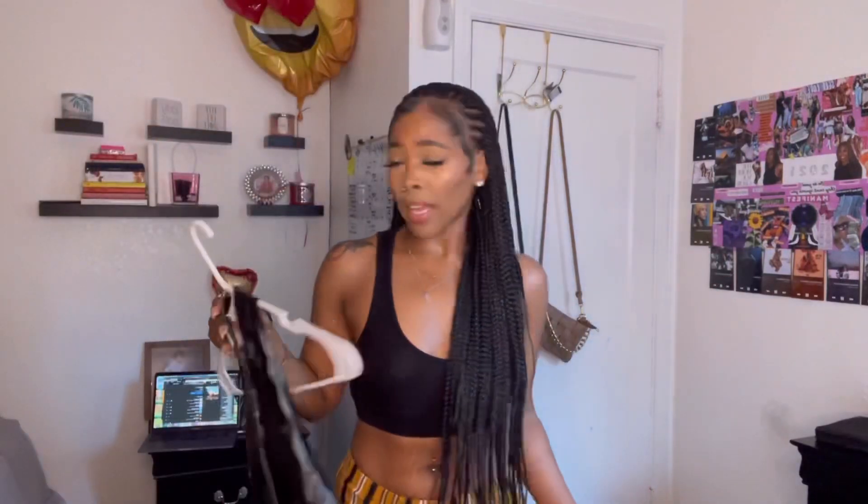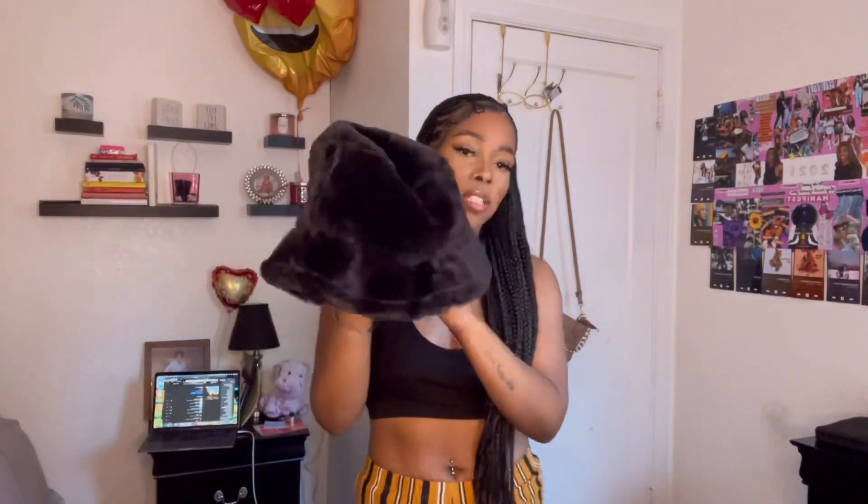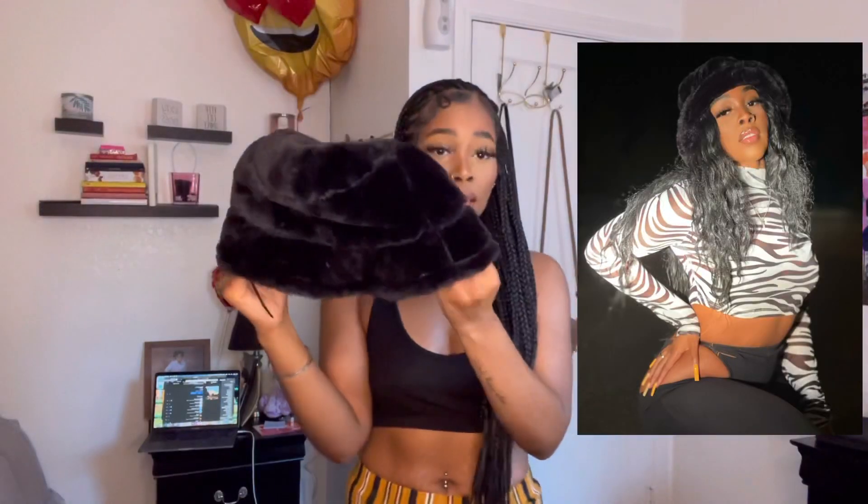Now we're opening the second package. From my first round of Shein shopping I got this furry bucket hat with drawstrings in the back, which is great if your head is bigger or smaller. I'll insert a picture of me wearing it. It's not super tight, you can dress it up or down — super cute.